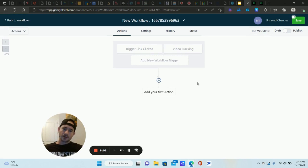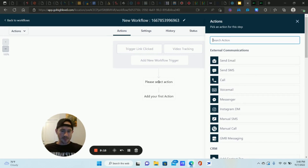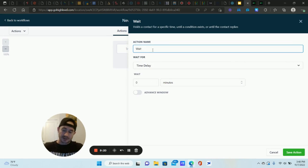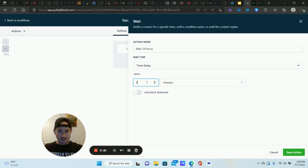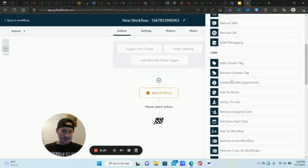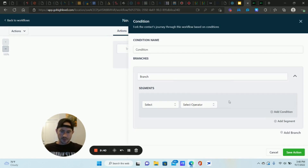Now we have the trigger set up. How much time do we want to wait before sending these automations? That's up to you, but here's how we'll set it up: click the plus sign, click Wait, and let's do 24 hours as an example. So we'll give them 24 hours to purchase after they click the link or after they watch a certain percentage of the video. Set it to one day, then click the plus sign again and go to If/Else.